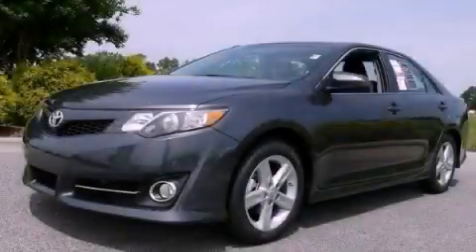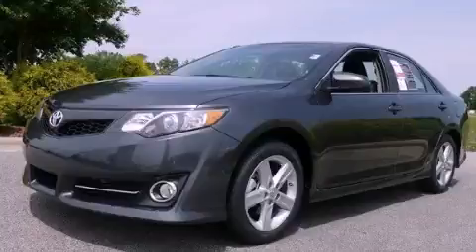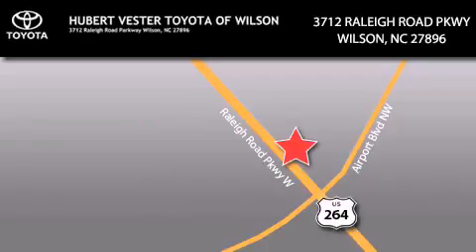Stop by today and test drive this automobile for yourself. Hubert Fester Toyota is located at 3712 Raleigh Road Parkway in Wilson. Our goal is to exceed all of your expectations to ensure that you'll return for future visits.